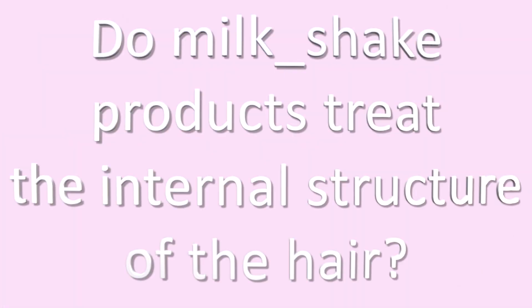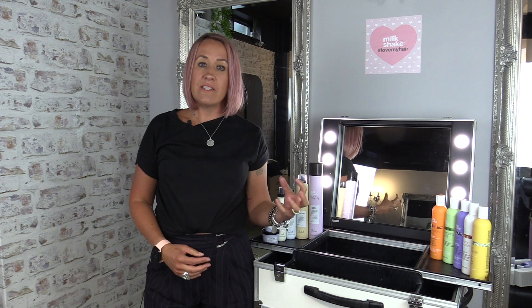The range is paraben free and sodium lauryl sulfate free, with the exception of colour care. We cover every hair need, working on both the internal and external structure of the hair.